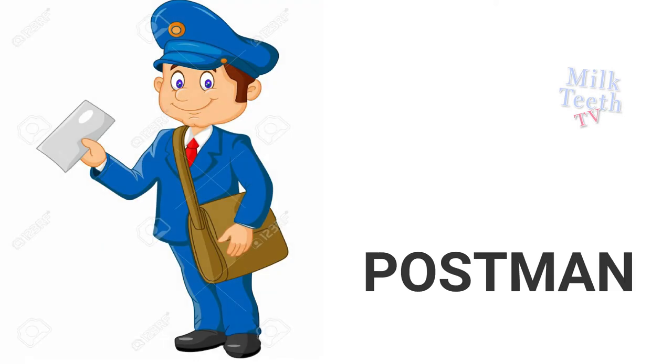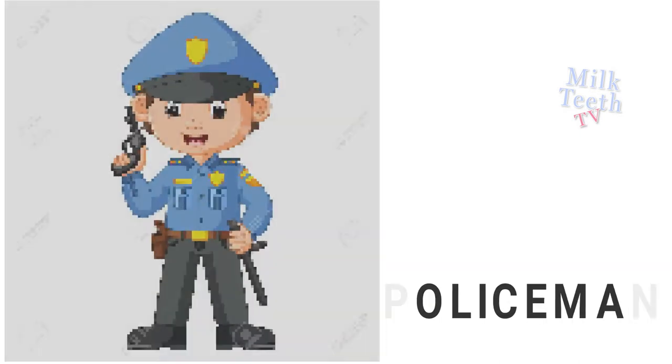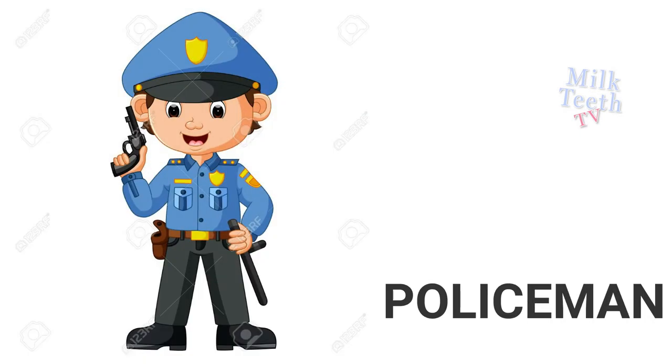Postman brings our letters. Driver drives the bus or a car. Policeman catches thieves and keeps us safe.